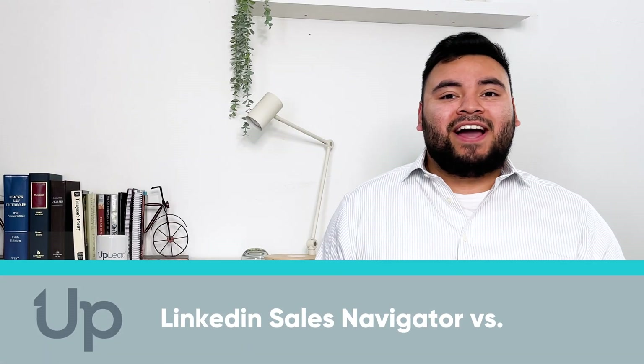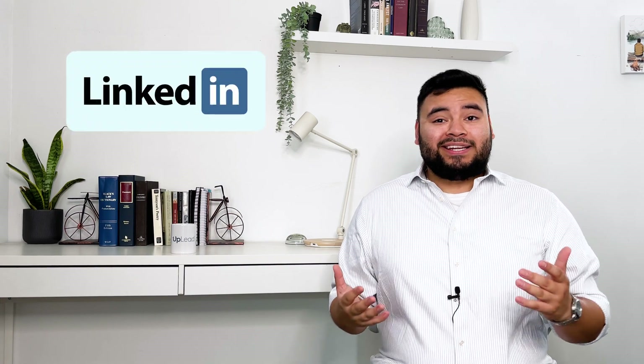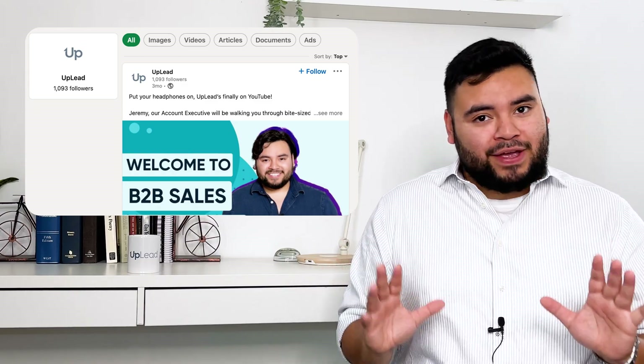Hi everyone, I'm Jeremy and welcome back to B2B sales and lead generation with Uplead. You're probably familiar with LinkedIn, a professional social platform, and know that most people use LinkedIn to showcase their work and network professionally. That's why so many sales and marketing teams also use LinkedIn's Sales Navigator tool to generate leads and build relationships with potential customers who are active on LinkedIn — and notice that I said 'who are active.' We'll touch on this later.